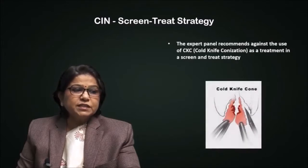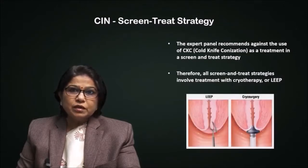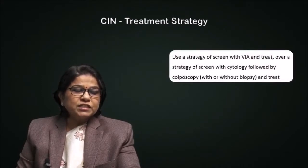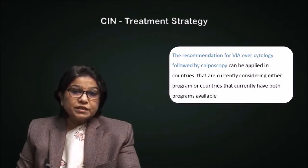The expert panel recommends against the use of CKC (cold knife conization) as a treatment in a screen-and-treat strategy. Therefore, all screen-and-treat strategies involve treatment with cryotherapy or LEEP. The recommendation favors a strategy of screen with VIA and treat over a strategy of screen with cytology followed by colposcopy and treat. This recommendation of VIA over cytology followed by colposcopy can be applied in countries currently considering either program, or those that have both programs available.